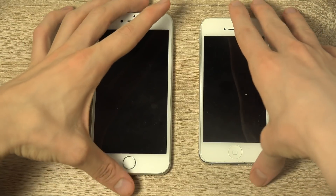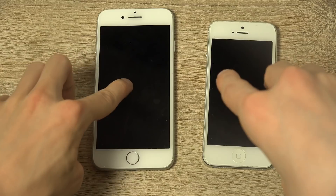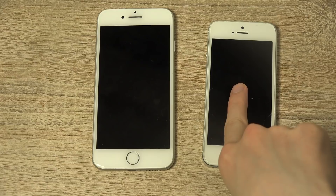Okay, so I've turned off both of them. Let's start them up. So: iOS 12 on the iPhone 7, and iOS 10 on the iPhone 5. Let's start them up.